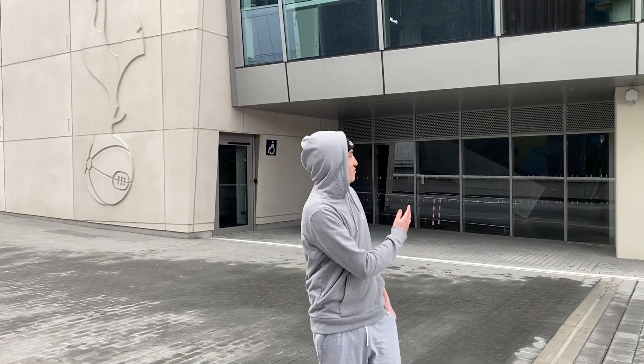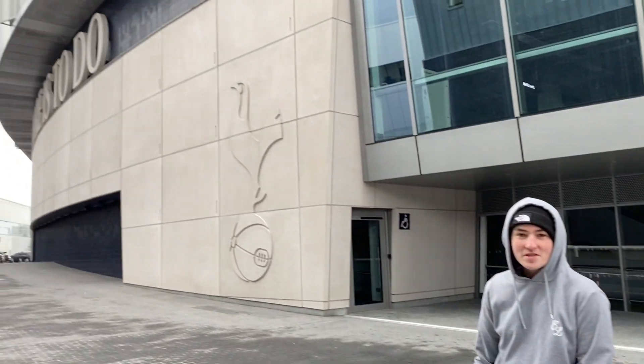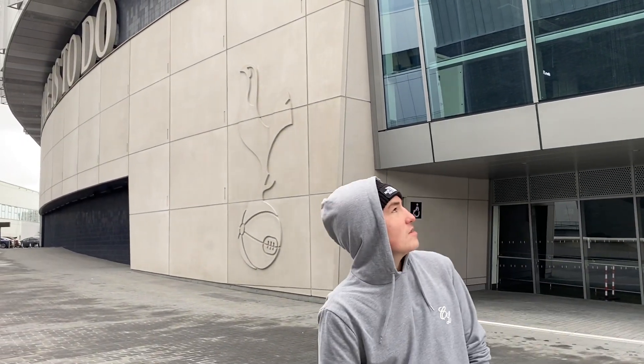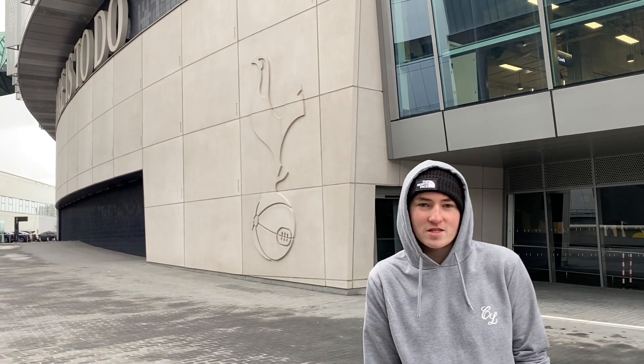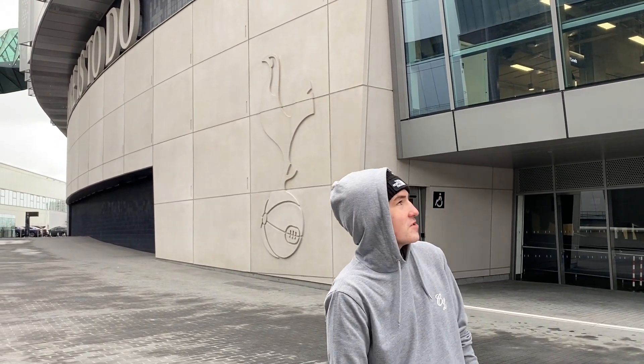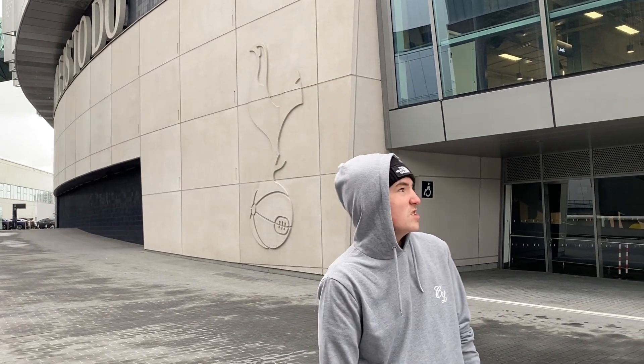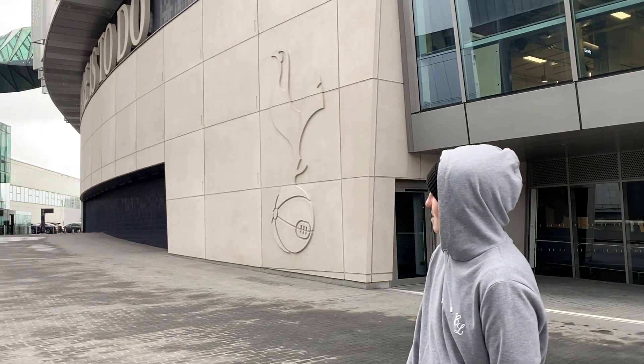Welcome to Tottenham's new ground — absolutely massive. This is a hard one to rate because I've not really been inside it. From the outside it's probably by far the best and biggest stadium we've been to. However, I think it looks really out of place in the area — Tom behind the camera can agree with me on that. But I can't wait to get back in next season.